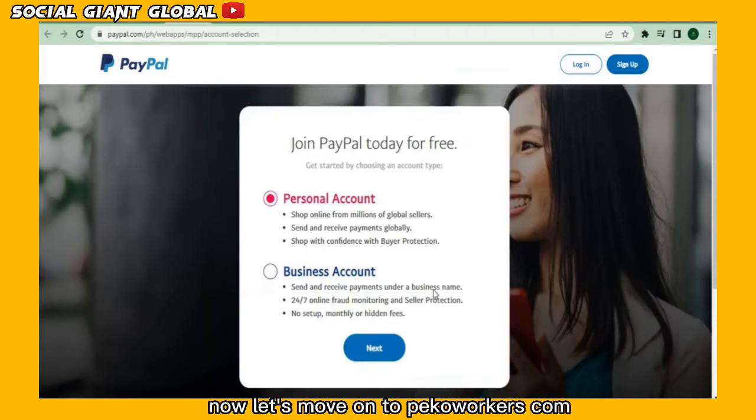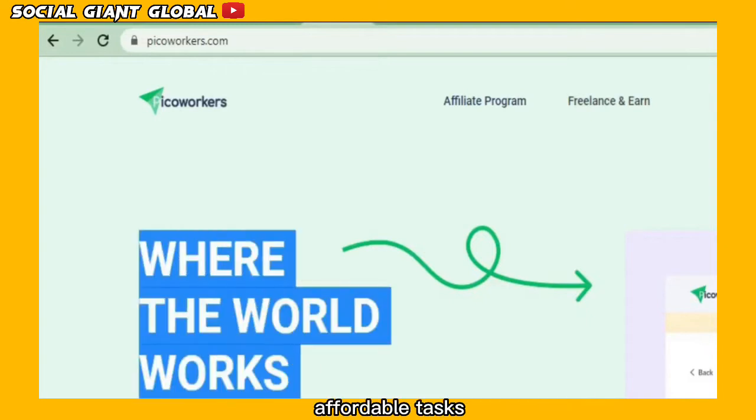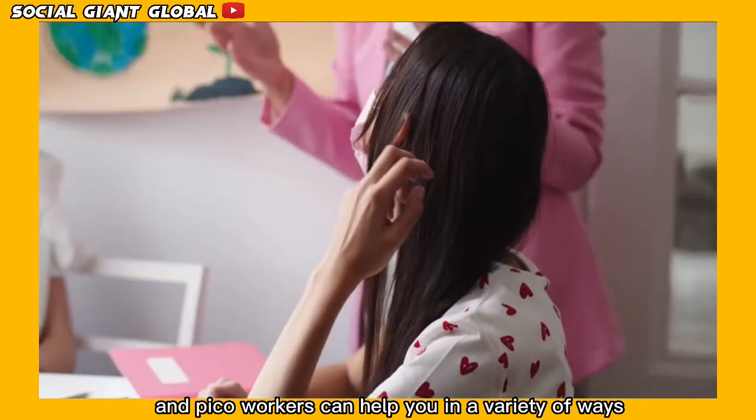Now let's move on to paycoworkers.com, an online marketplace that connects entrepreneurs and freelancers with simple, affordable tasks. This is our money-making website and PicoWorkers can help you in a variety of ways.